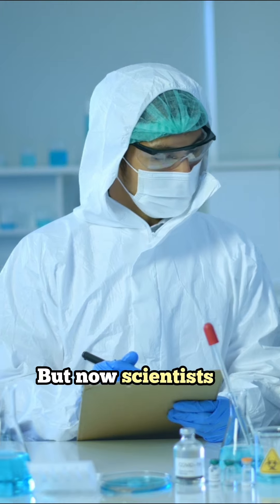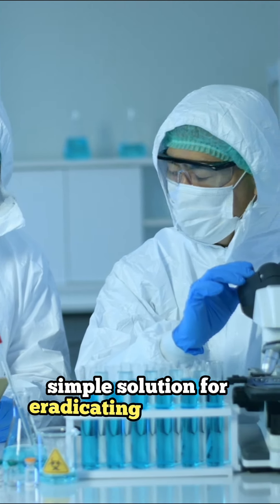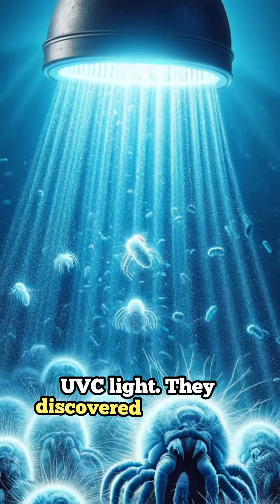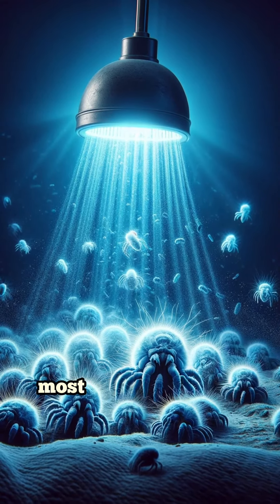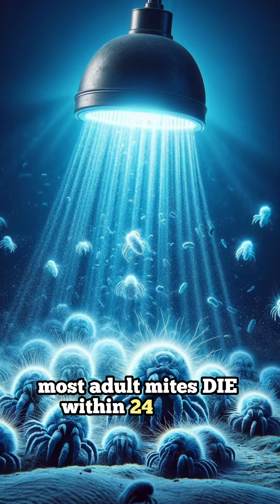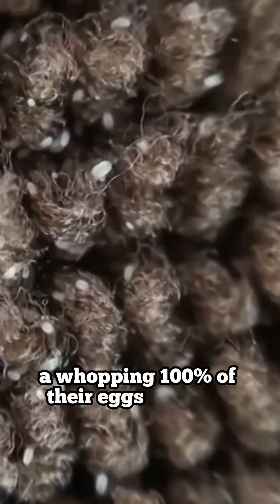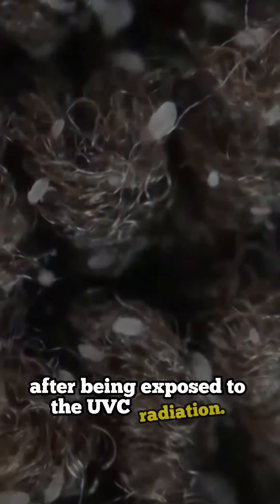But now scientists in Malaysia have found a promising simple solution for eradicating dust mites: UVC light. They discovered that when exposed to 60 minutes of UVC light, most adult mites die within 24 hours. But most importantly, a whopping 100% of their eggs failed to hatch after being exposed to the UVC radiation.